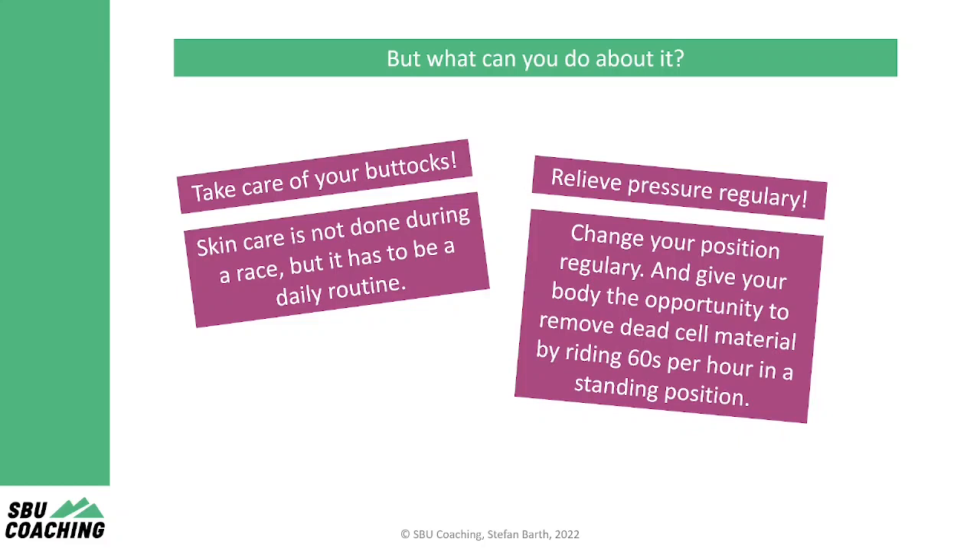Second, try to relieve pressure as much as possible. That's necessary so that your body has the possibility to remove dead skin cells. This can be done by riding in standing position for at least 60 seconds one time per hour and by changing your position in general regularly.